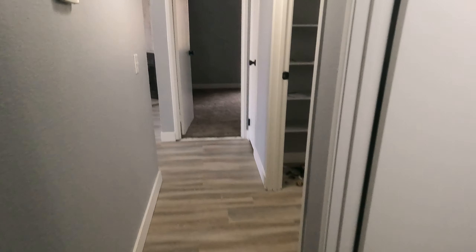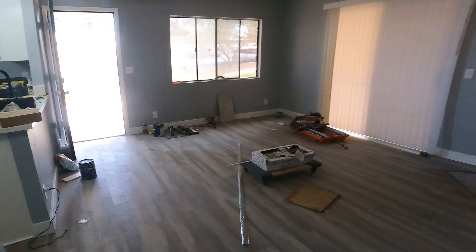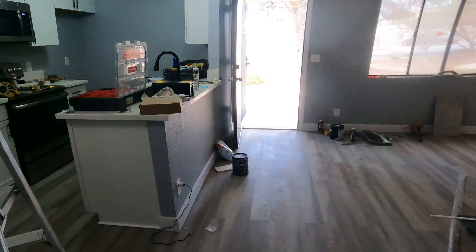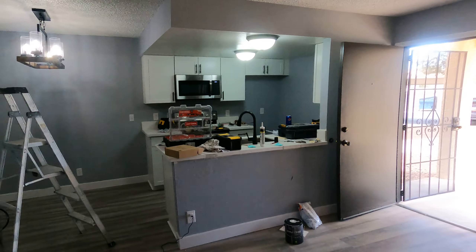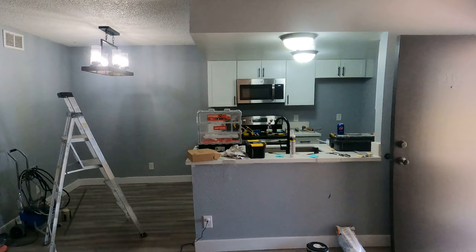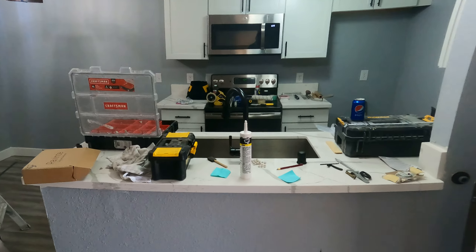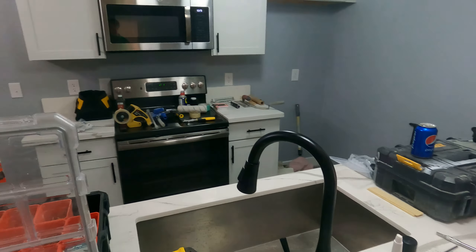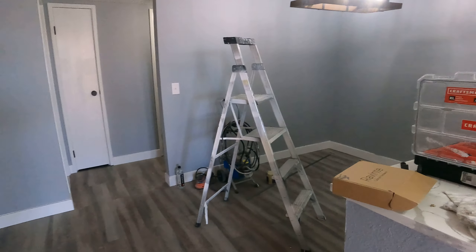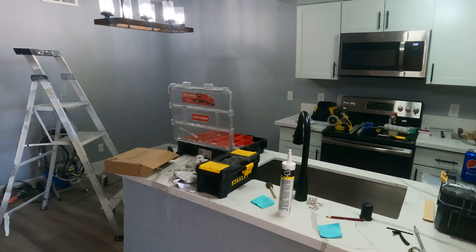Tightening everything up, I think we're about a week out. I'm over here today because an HVAC company is coming out to install a brand new AC unit for this property. So not only is it fully remodeled, but it will also have a brand new HVAC system. If you're looking for a two bedroom, two bath condo with a new AC and fully remodeled, give us a call at 702-349-9175.